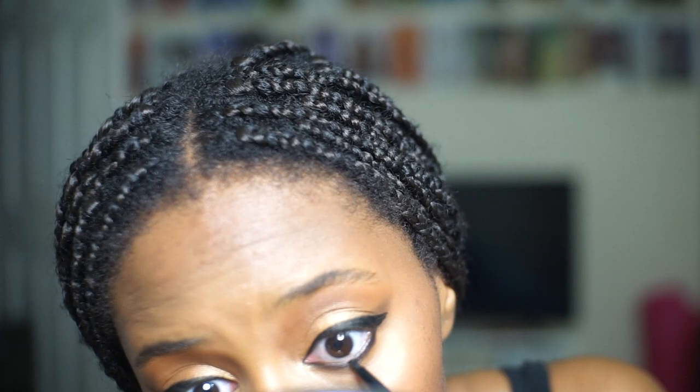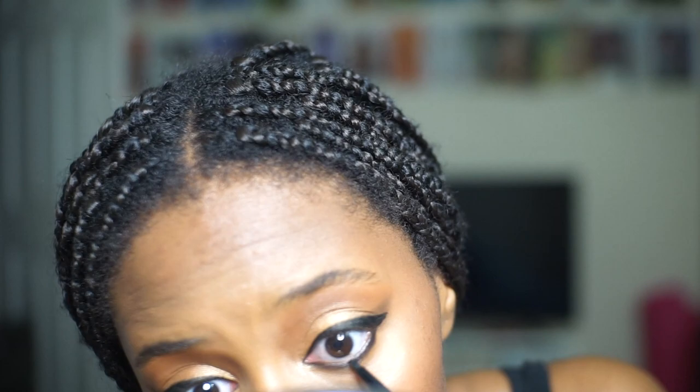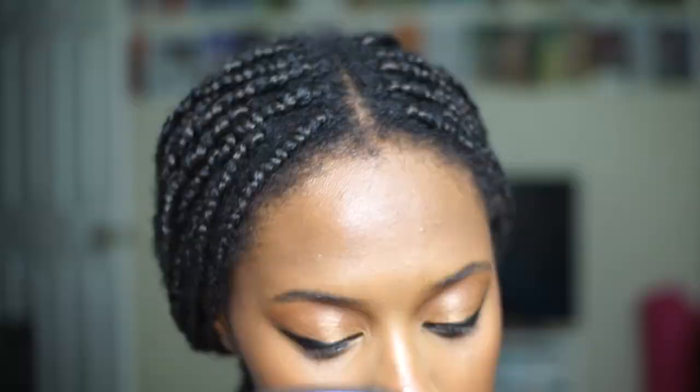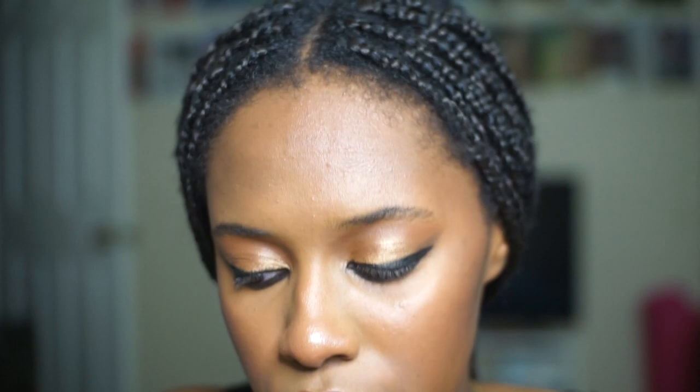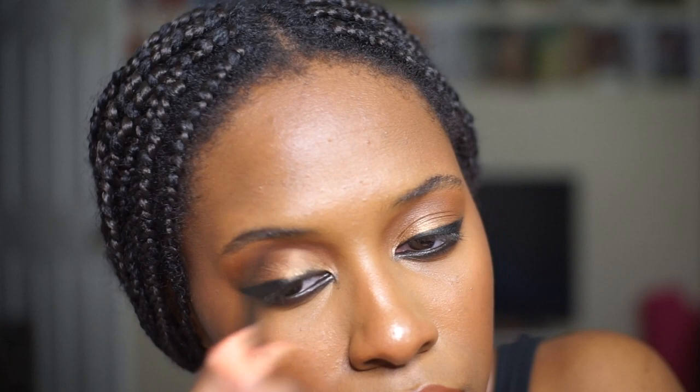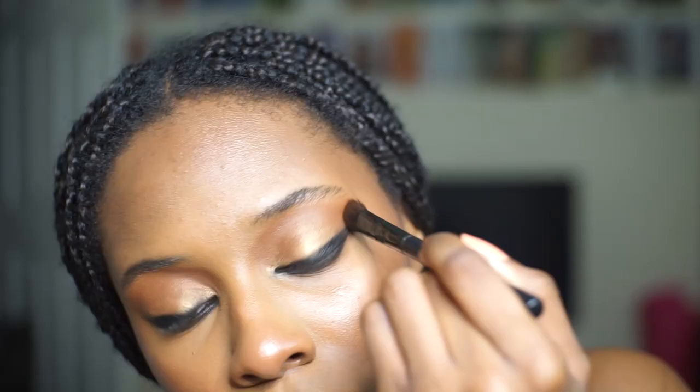Taking that little brush and just blending out the bottom of the lash line without getting black everywhere — pretty much using my concealer. Then I'm gonna cover up that little flick, taking the colors I used for my crease, and then add more gold with that flat brush from the beginning.